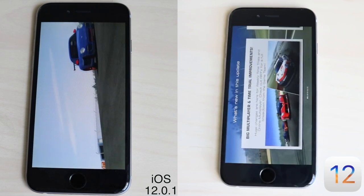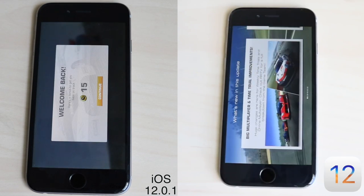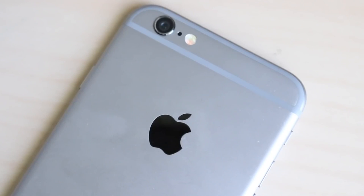From the multi-core score, we have 77,459 on iOS 12 and 78,009 on iOS 12.0.1 — a slight increase, but not huge. If you think you're going to upgrade and get way better performance, that's not the case. This was more of a quick bug fix and stability improvement. If you're on iOS 12, I would really recommend updating to 12.0.1 — speed and performance are pretty much the same, maybe a little better.